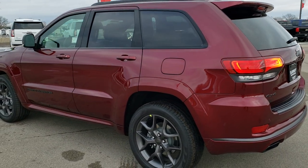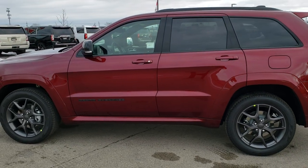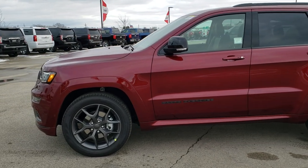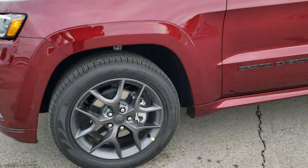We're going to do the walk around just like this, and then we're going to get up close and go over the exact options on this particular Jeep — what makes it a Limited X, what the Limited X package offers, and a lot about this vehicle.